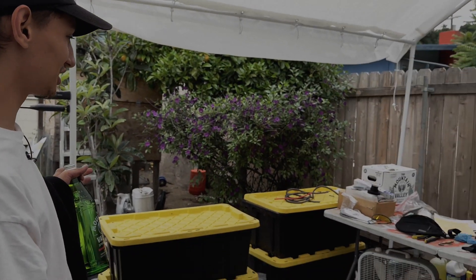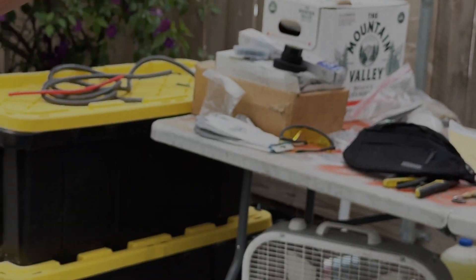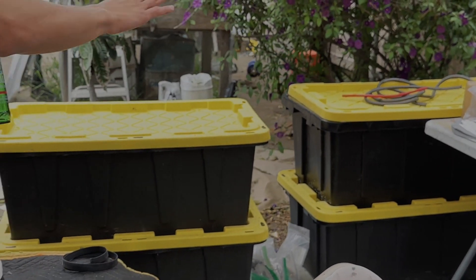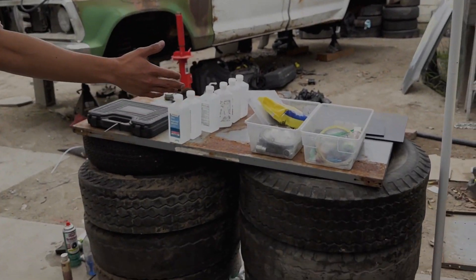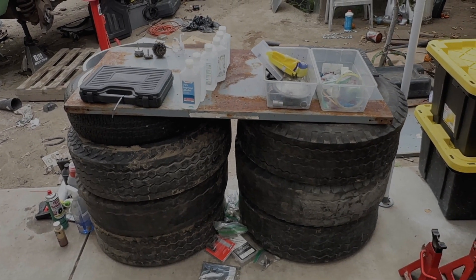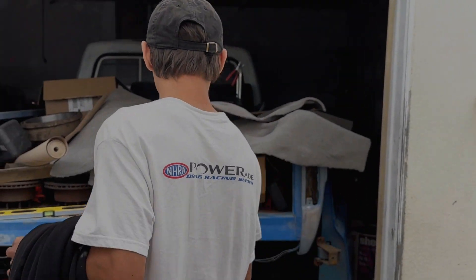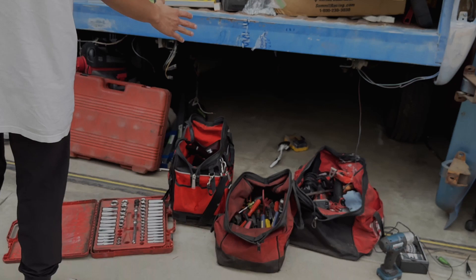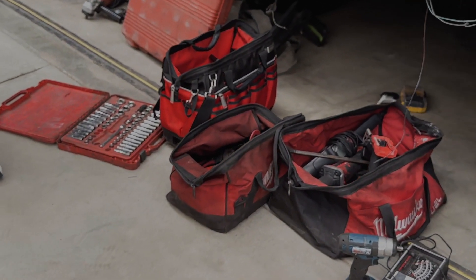This is our workstation where we do the soldering, electrical — you name it, we do it here. This is our little station, our makeshift cable setup that we came up with so we don't have to keep taking things off. It's a work in progress — probably need to get more tires and make it a little longer, but it's getting there. This is where we store the tools at night so they don't get wet, because for some reason we have unexpected rains.